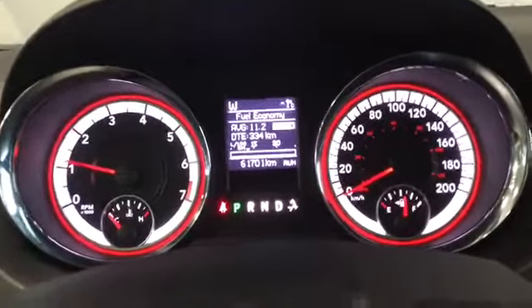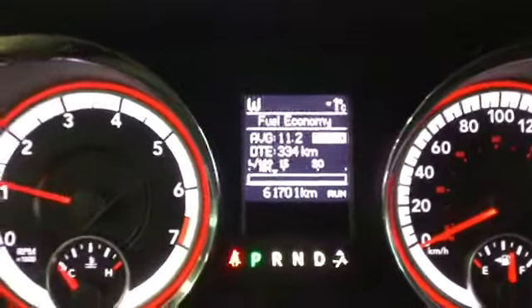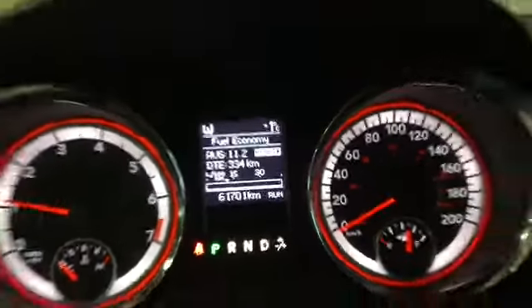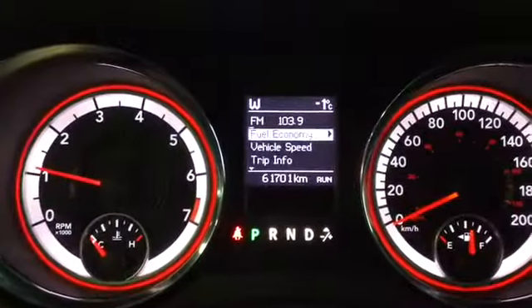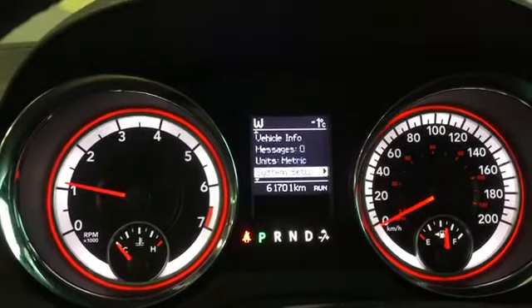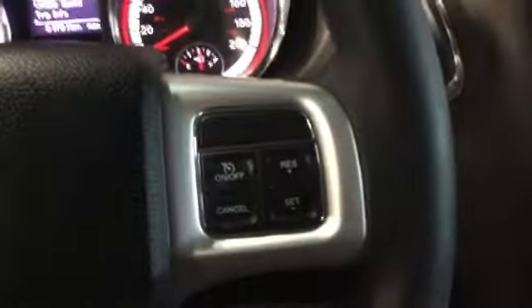Nice instrument panel with easy lighting and some red accents. We have 61,701 kilometers, so lots of life left. On the left-hand side we can use the controls to navigate — pressing the back button, getting to our menu, and then going down through lots of different metrics and readouts.